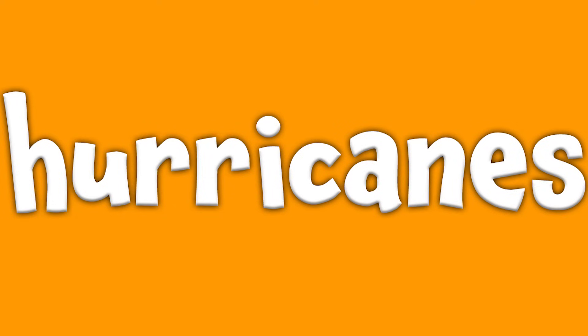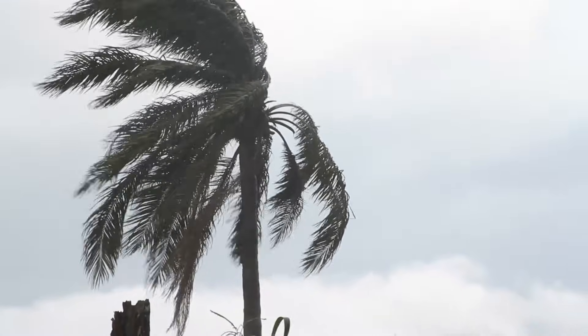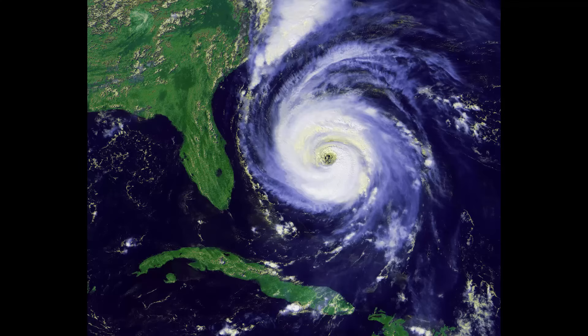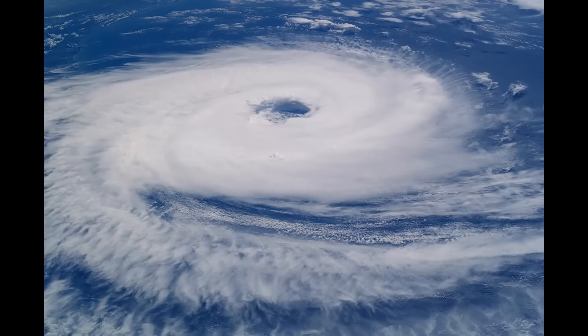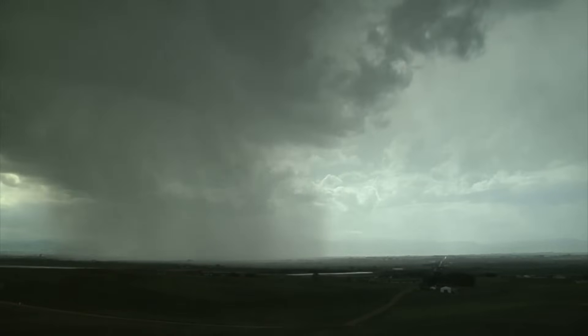Hurricanes. A hurricane is a huge storm with powerful winds and lots of rain. They can be up to 600 miles across and make a spiraling shape like this. Hurricanes are formed over water in tropical areas and they use warm water as energy. They can move 10 to 20 miles per hour across the ocean.